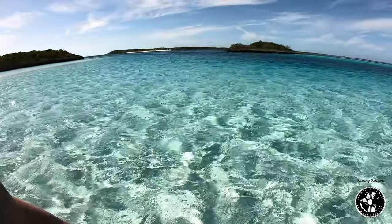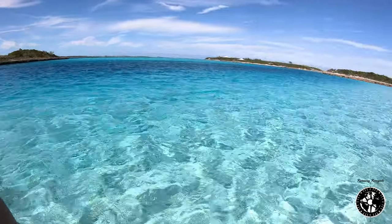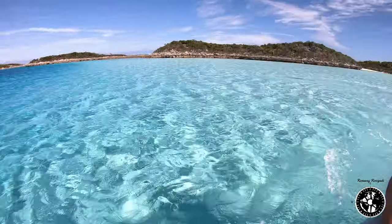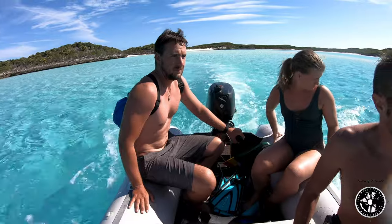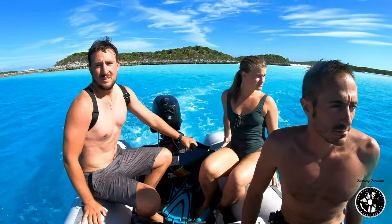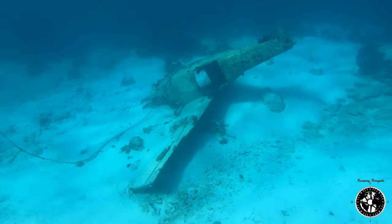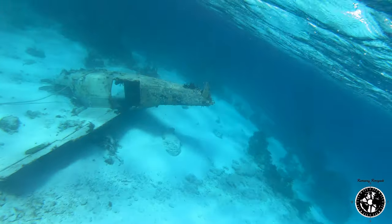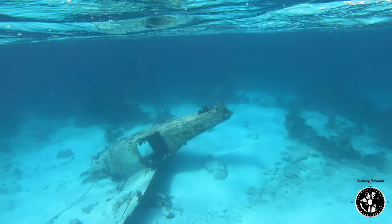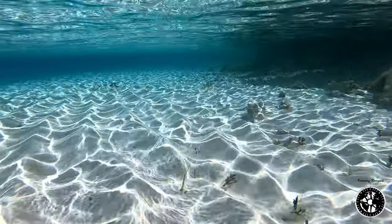We got back in the dinghy and didn't even have to go back to the boat — just took the dinghy maybe 200 meters away in the other direction and went to a sunken plane. There was a plane that had crashed years and years ago. We don't know the full story of it, but it's now become this really awesome dive site here in the Exumas. And that was basically only our second or third day there, and it just kept getting better.